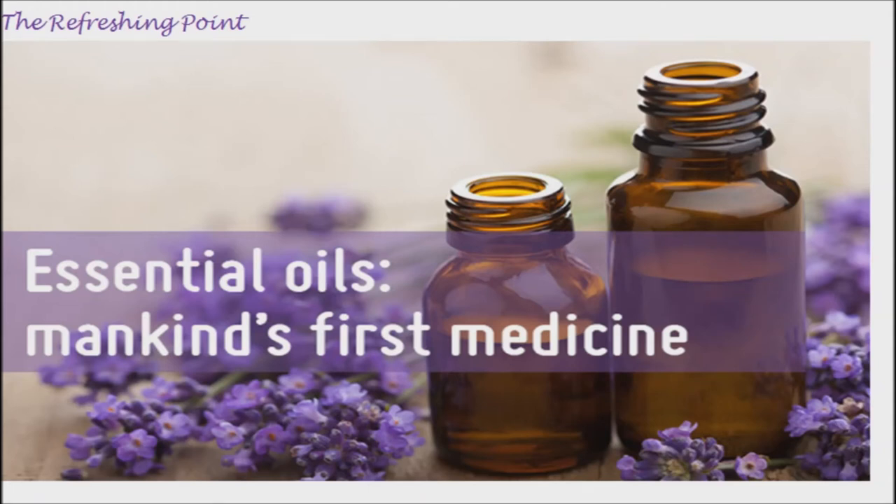Welcome back. I hope that you are in good health. Healing Essential Oils that you should have in your medicine cabinet.